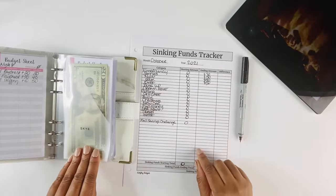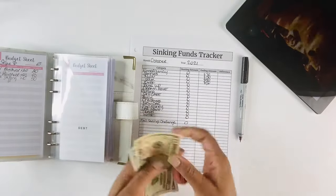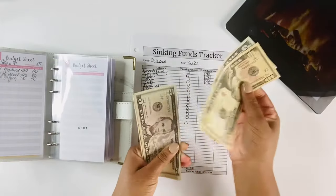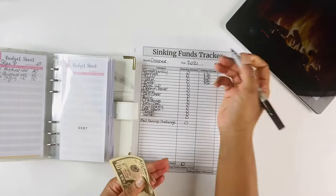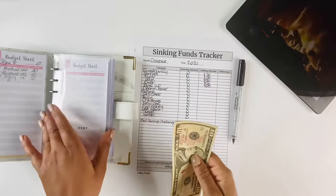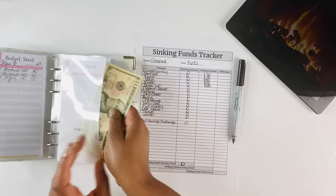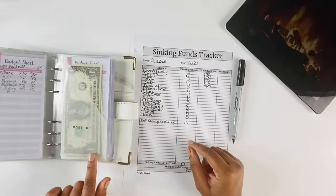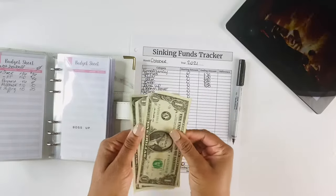Next in our list is our debt envelope — we have $25 in our debt envelope. For Boss Up, we have three dollars.